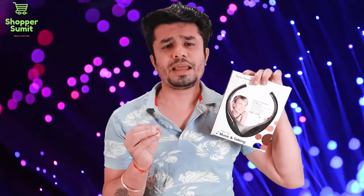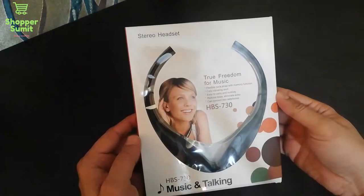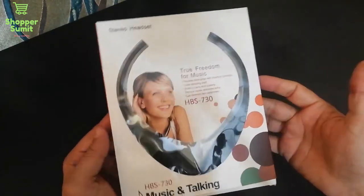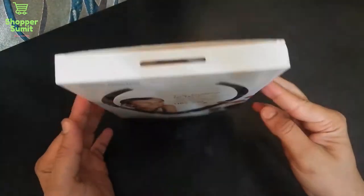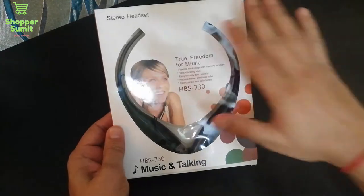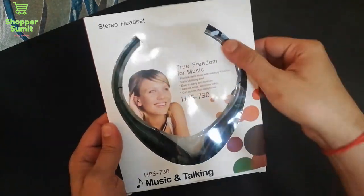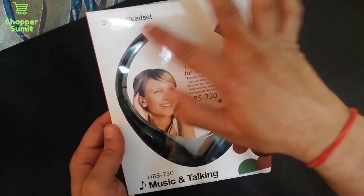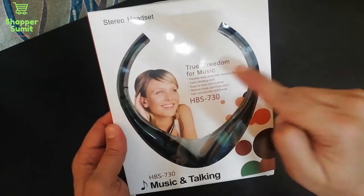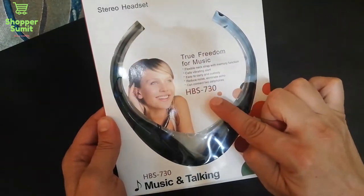So let's start this episode and do an unboxing. Let's see how much this product has to offer. If I talk about the packing, it is very good — very attractive packaging. And if you look inside, there is a very nice piece. It is showing the transparent neckband. It is in the description: video headsets, true freedom for music. The model number is HPS730.